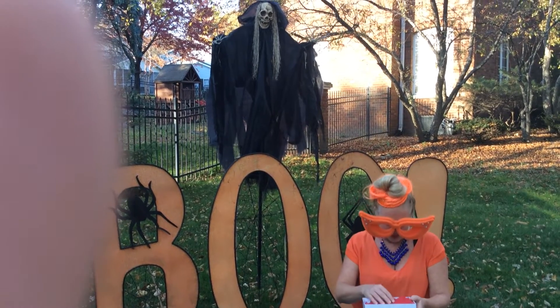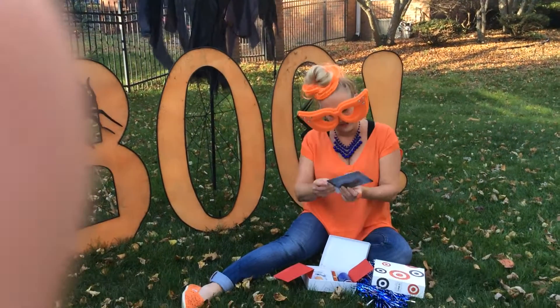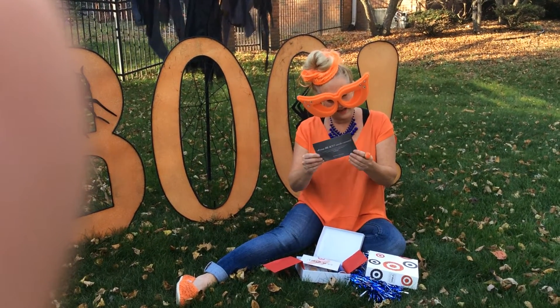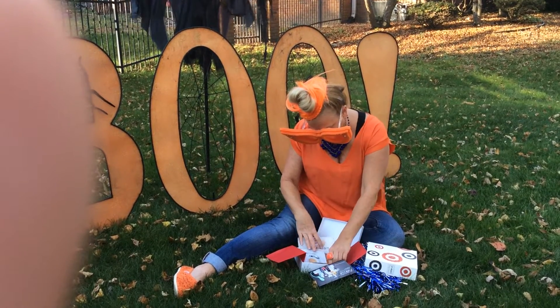It comes in this nice box with red tissue. That's cool. And of course, it has the little card that tells you exactly what is in here. So let's break into this.